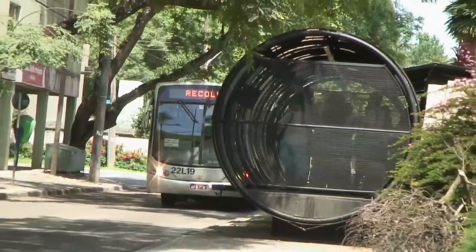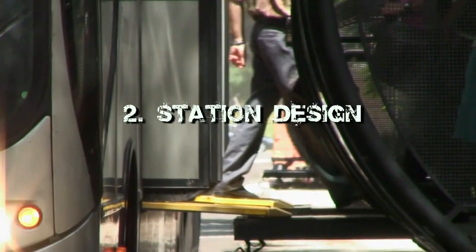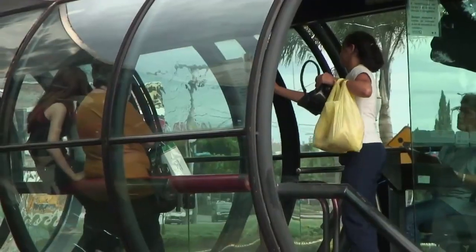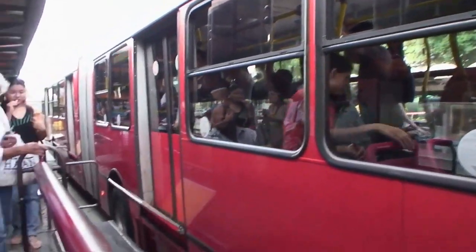The second really critical element of a Bus Rapid Transit system is the station. The station is generally up on a platform that's at the same level as the floor of the bus. You pay when you enter the station and you can get on through all the doors of the bus at the same time.